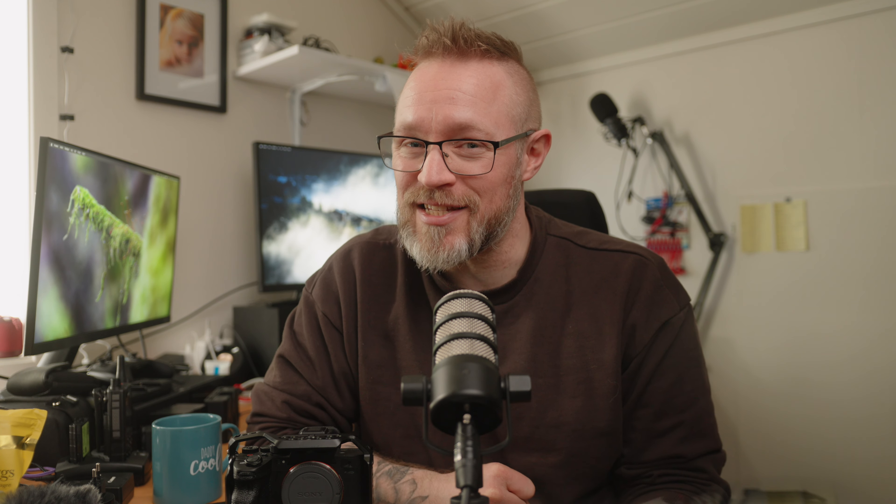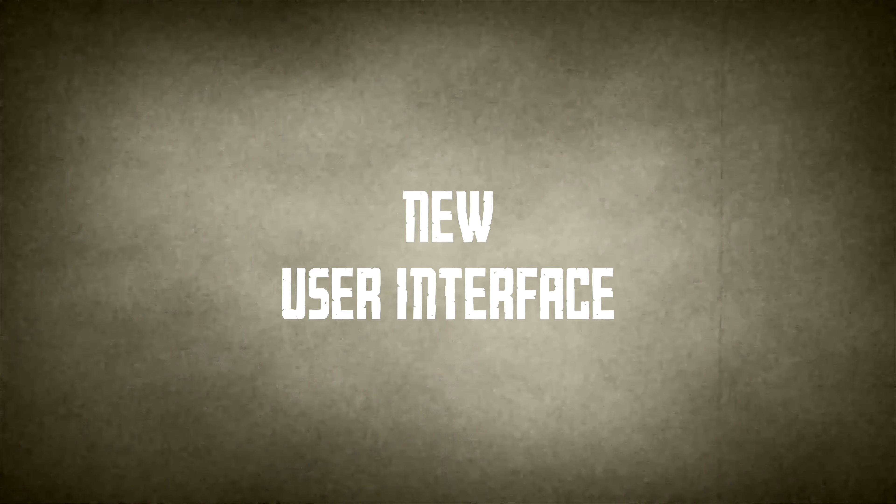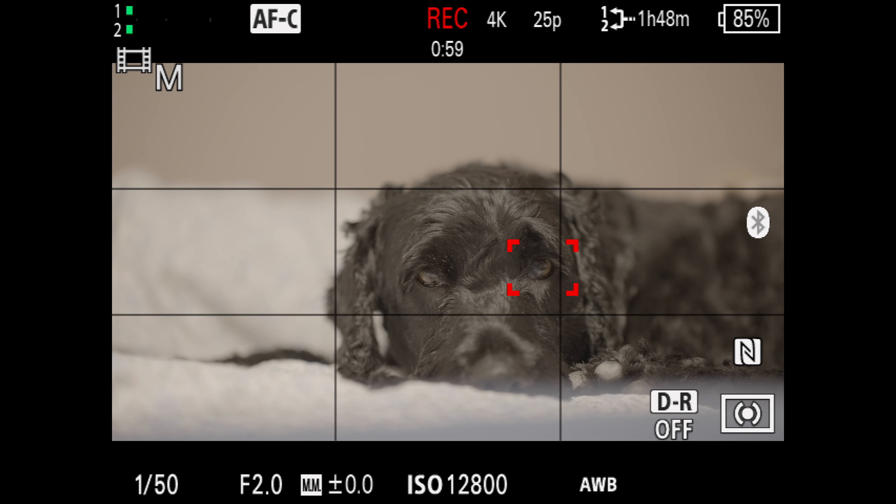But for bigger productions, this is a good feature to now have in the a7S III. You can now set the shutter speed at 1/48th of a second when filming in 24 frames per second, instead of the 1/50th of a second that we have used until now.